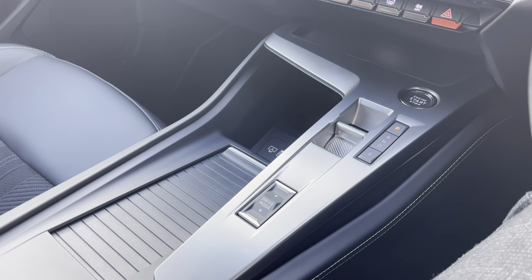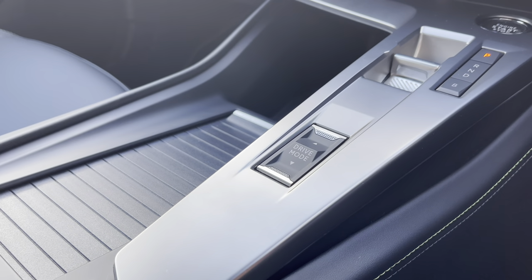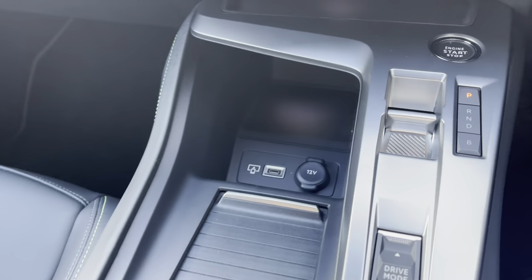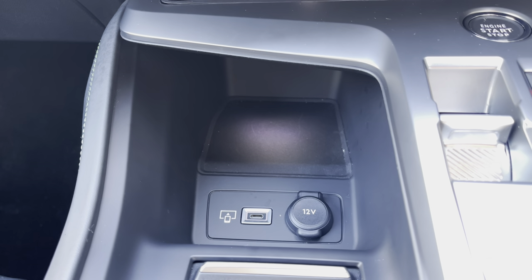Just below this point, we have the driver mode button, which will be used to switch between Eco, Sport, and Hybrid mode on your Peugeot iCockpit. To the left at this point, we have a handy little storage compartment which uncovers the 12-volt charging port and the USB-C port for your phone charging.